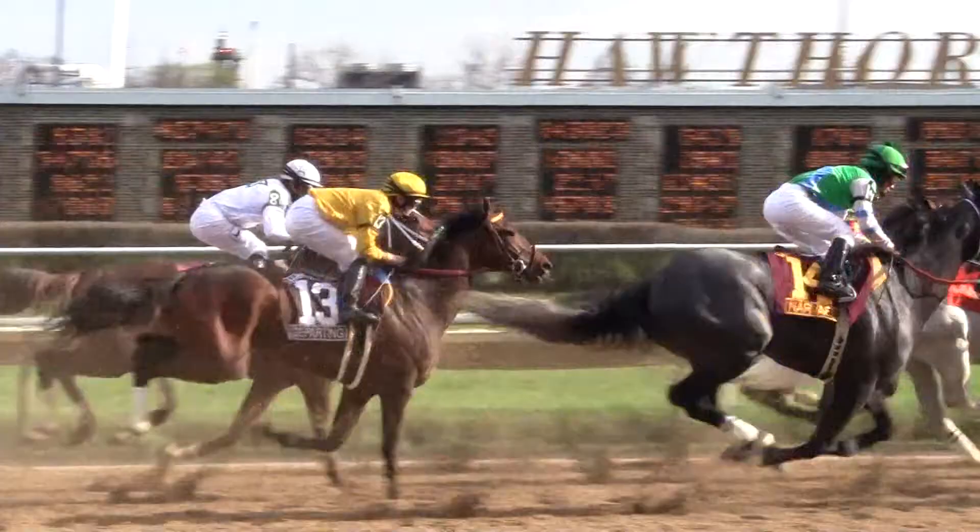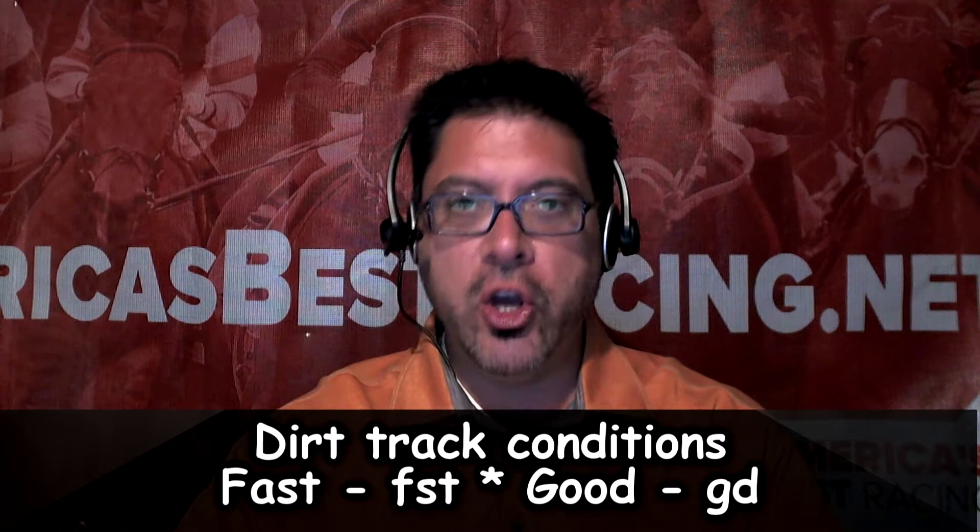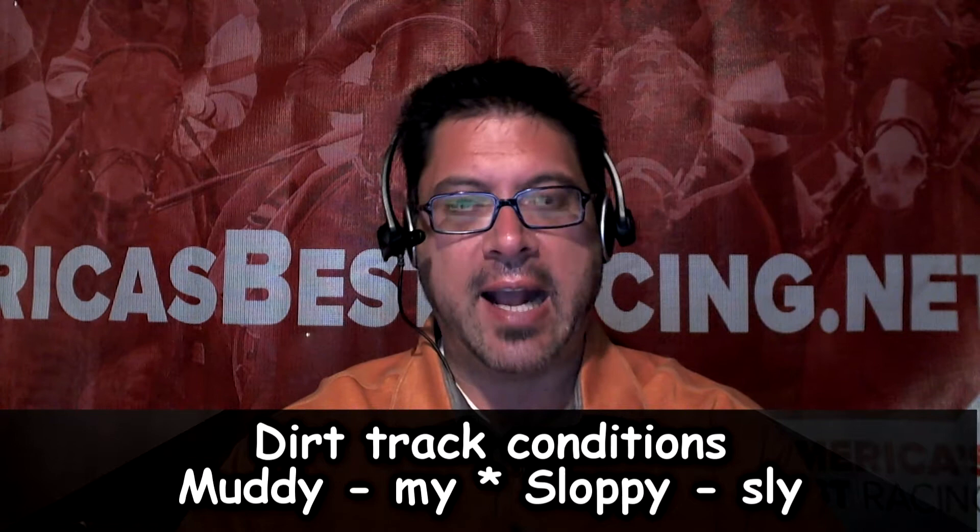Fast is perfectly dry. Good has a little bit of moisture in it. Muddy is more of a sticky wet racetrack. Sloppy is very wet, often puddle-like and splashy. Wet fast is a track that is wet but packed down and sealed, so it remains on the fast side.